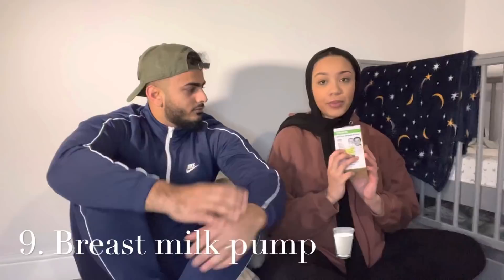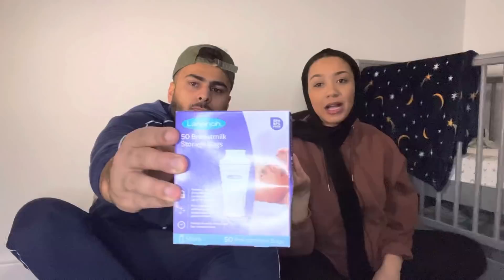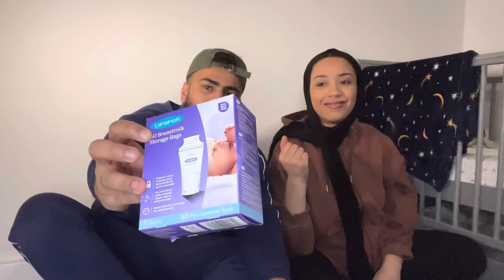There's also a breast pump — it's from Haaka, you can pick it up from Amazon or Boots. She thought she'd try the manual one first and see how she gets along with it. And there are 50 breast milk storage bags — you never know, she could produce a lot, inshallah.